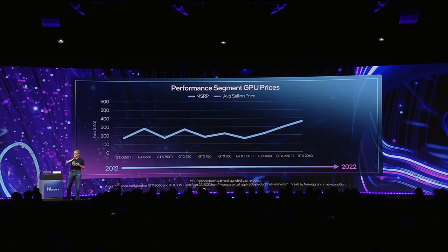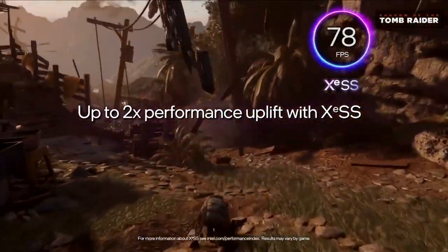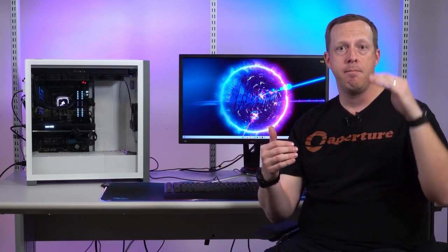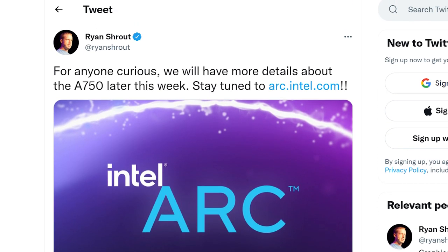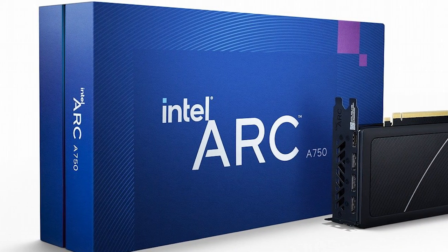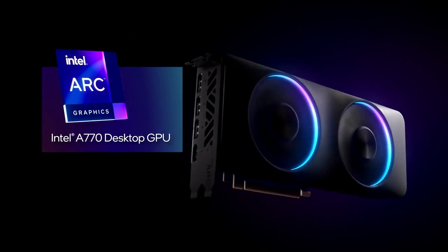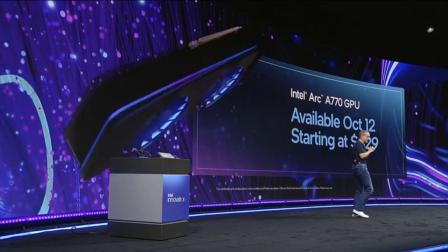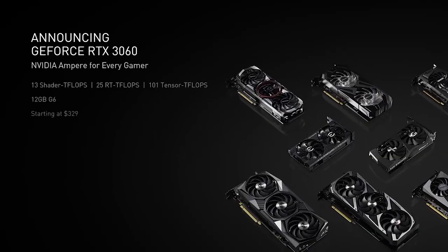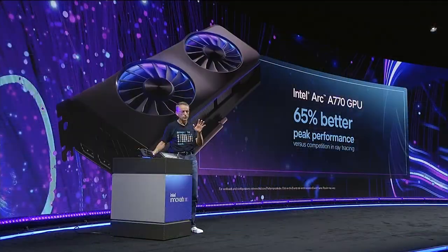Intel finally announced their flagship desktop Arc GPU, the Arc A770. We've been seeing it for a while, but it's officially here. Intel didn't go over the A750 or A580, though Ryan Shrout confirmed more on the A750 will come later in the week. They did show a comparison between the A750 and A770 Limited Edition GPUs. The A770 releases October 12th at $329, putting it right at the RTX 3060's price point.